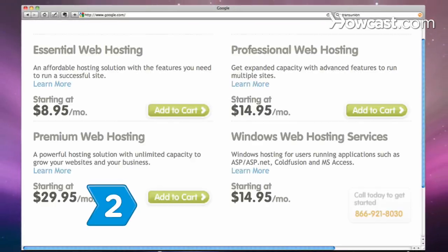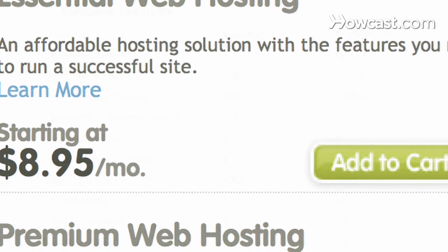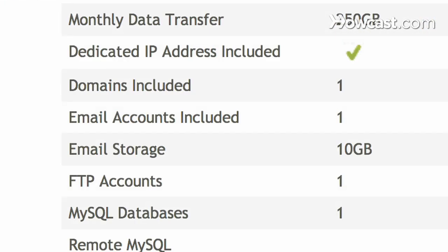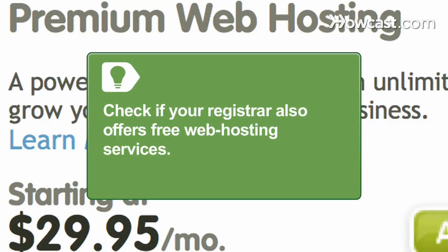Step 2. Find a web host to manage your domain's traffic and server, which stores your site's data. Investigate if your service offers technical support outside of regular business hours so you can address potential issues as they arise. Check if your registrar also offers free web hosting services.